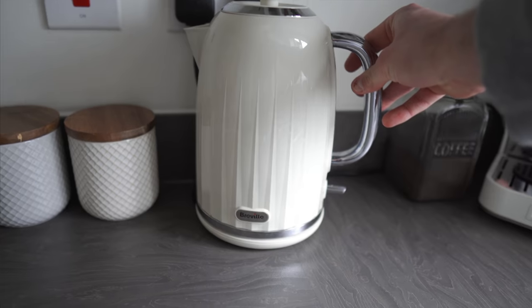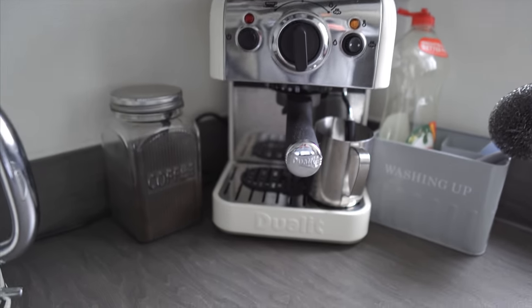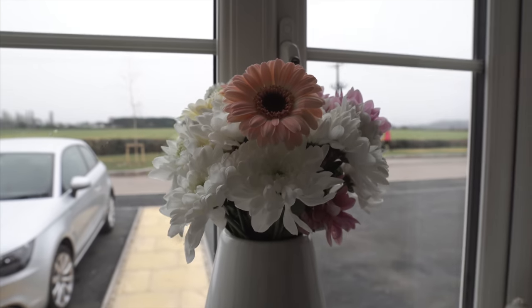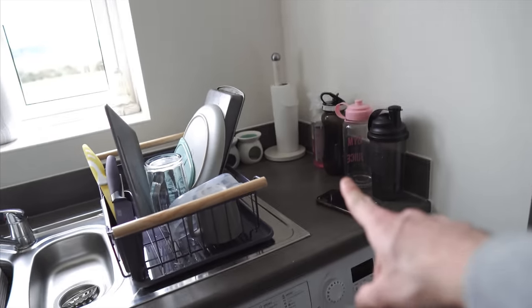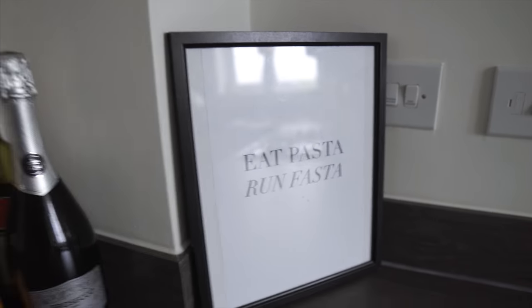We got these items from Matalan as well — a cream Breville kettle to match, a Juliet coffee machine I got for Christmas, and a marble effect vase with some flowers. We're going to switch the bin out for a double bin so we can easily do recycling. We also have a print that says 'Eat Pasta Run Faster' because we used to eat a lot of pasta.